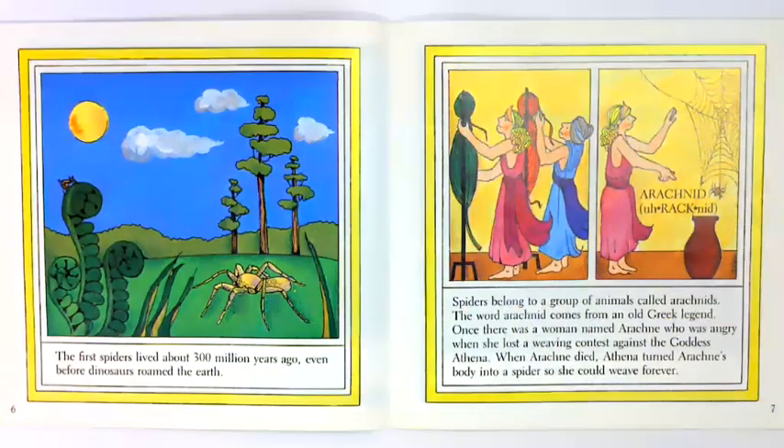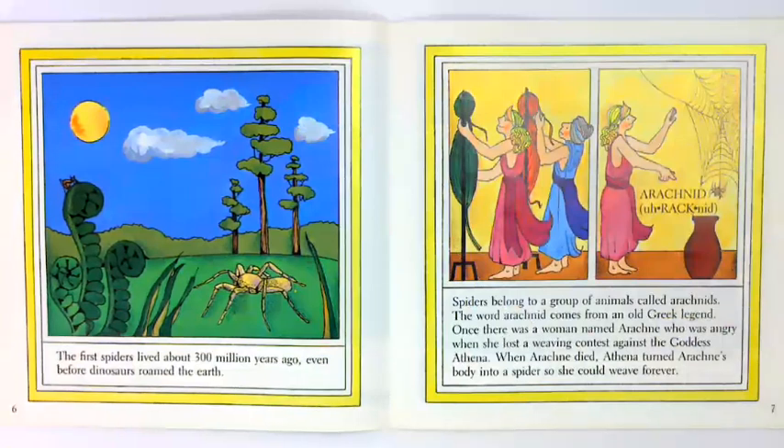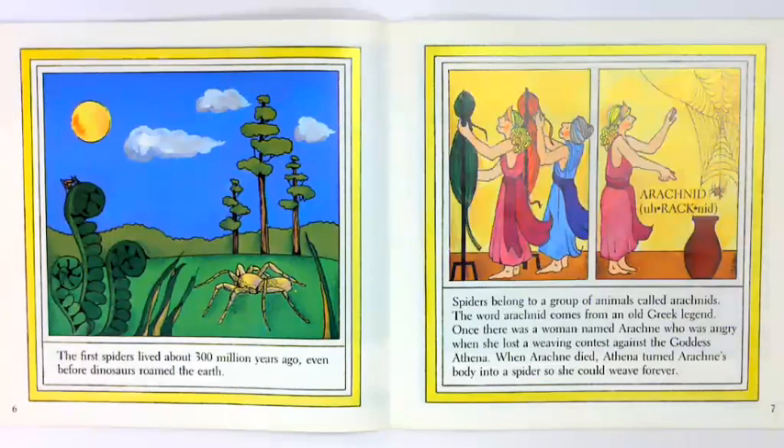The first spiders lived about 300 million years ago, even before dinosaurs roamed the earth. Spiders belong to a group of animals called arachnids. The word arachnid comes from an old Greek legend. Once there was a woman named Arachne who was angry when she lost a weaving contest against the goddess Athena. When Arachne died, Athena turned Arachne's body into a spider so she could weave forever.